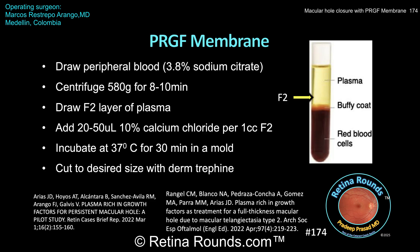So how do you make a PRGF membrane? The protocol used by Dr. Restrepo-Arango is based on the one described by Dr. Arias in 2022. Briefly, on the day of surgery, the patient's peripheral blood is drawn in a 3.8% sodium citrate tube to prevent blood clotting. The peripheral blood is then spun in a centrifuge at 580 G's for 8 to 10 minutes. This will result in three discrete layers. The bottom red layer is rich in red blood cells. The white layer above this, called the Buffy coat, is rich in white blood cells. The straw-colored layer above that is the plasma. The layer of plasma just above the Buffy coat is the F2 fraction, which is rich in growth factors, and this is the layer that should be drawn to create the PRGF membrane.